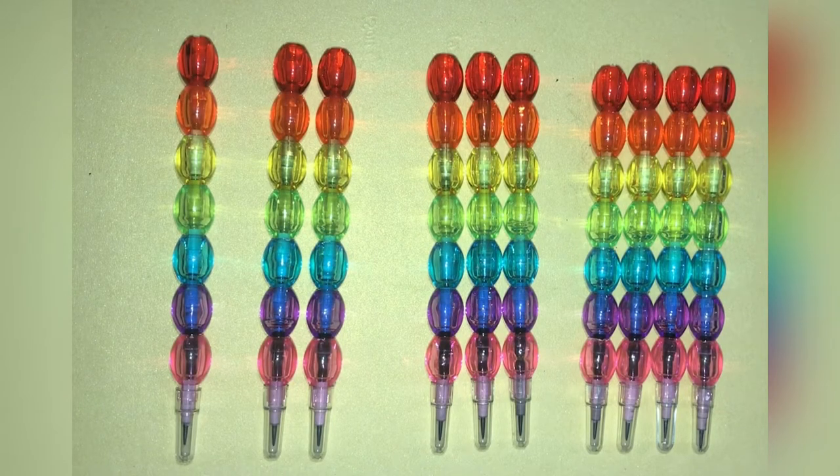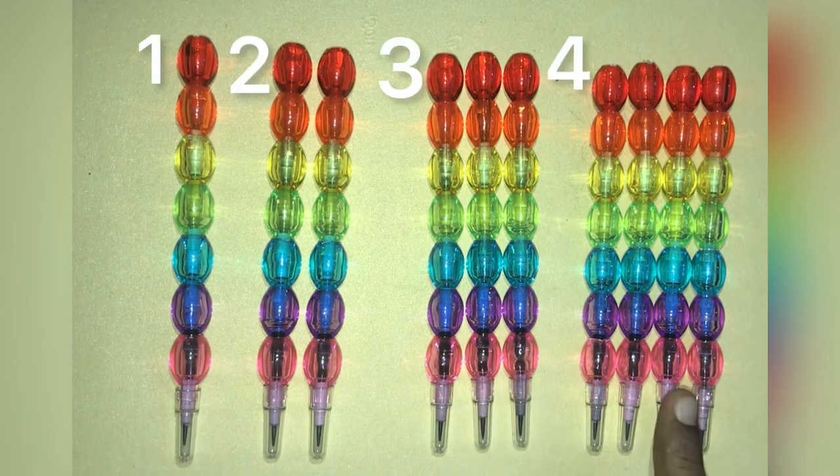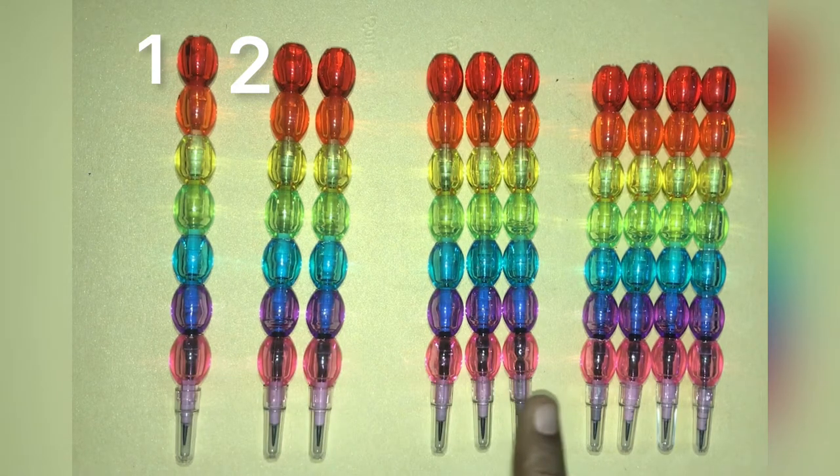Hey Puzzler, welcome to PiaZee channel. In this puzzle, we have to move one pencil to reverse the order. Currently 10 pencils are arranged in such a way that forms an order of 1, 2, 3, 4. We have to move just one pencil which in turn reverses the order from 1, 2, 3, 4 to 4, 3, 2, 1.